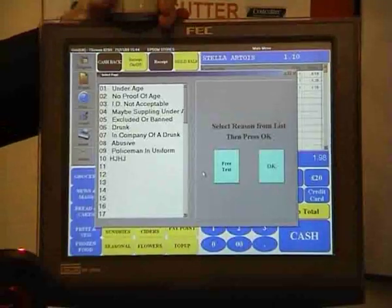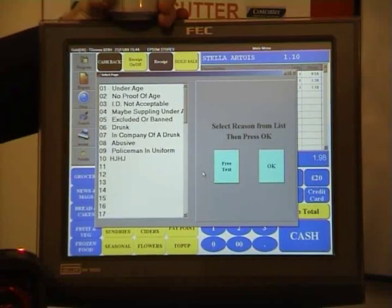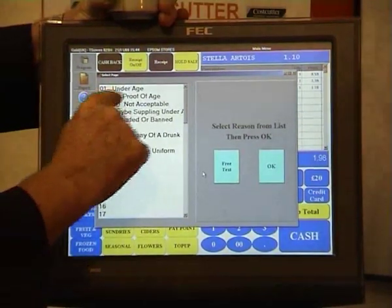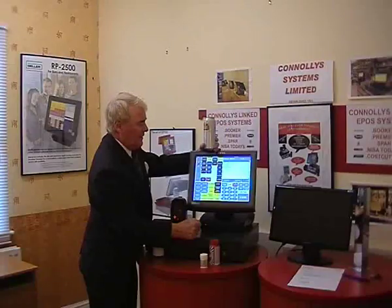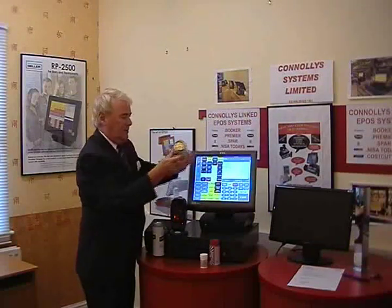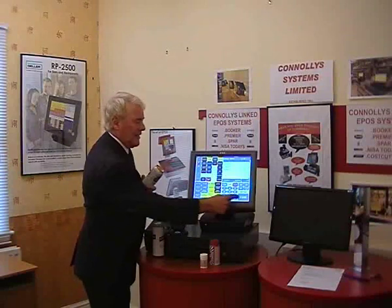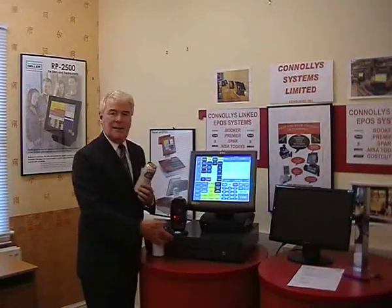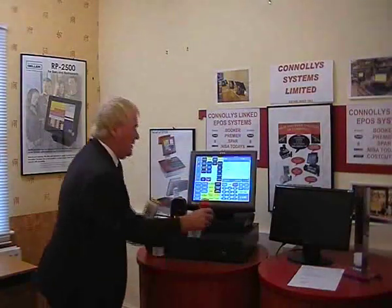We press no — I don't think they're 18. You've got all the different options of why you're refusing them. I'm just going to say no proof of age and accept that. Now I'm going to take the Stella back out, press void on the Stella, and that takes it back out again. We'll cash it out.